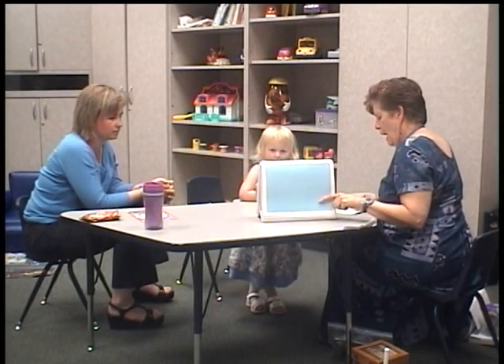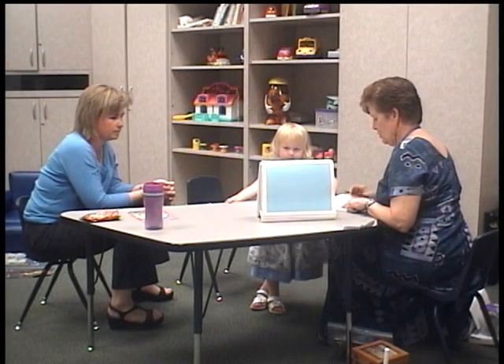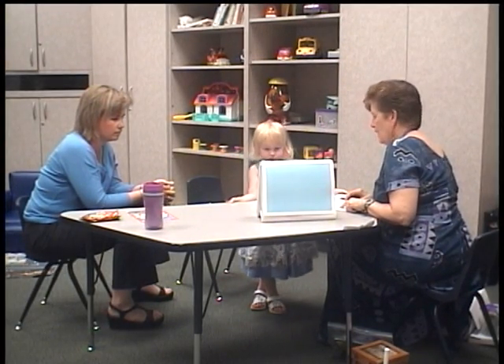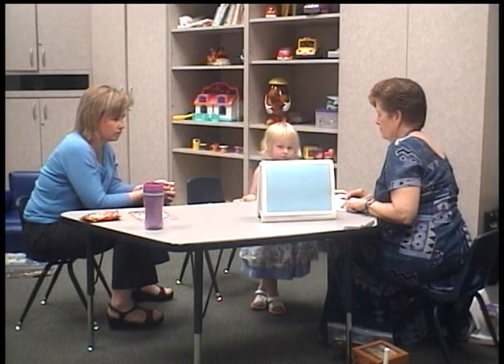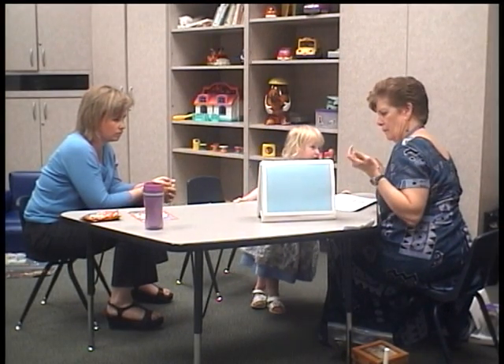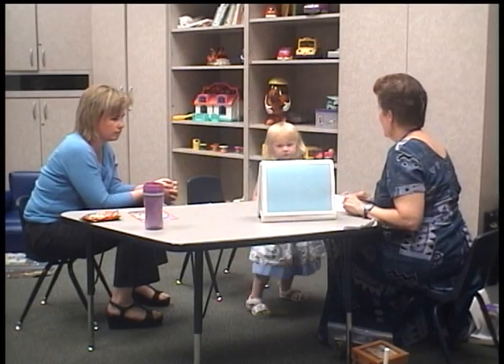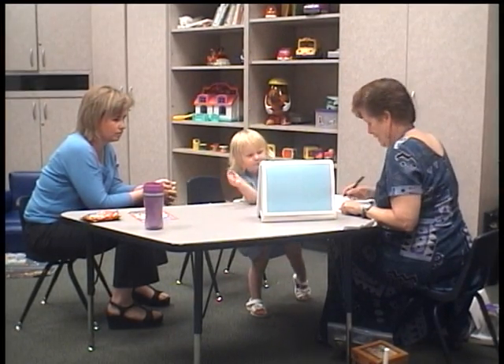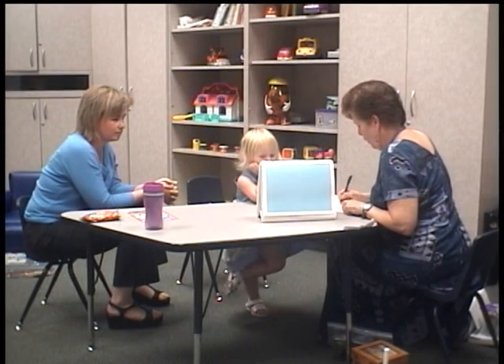Gobble, gobble. All right. I'm going to tell you about these pictures, and you find the one I'm talking about. The rabbit is digging a hole. The rabbit is digging a hole. Where's the one I said?